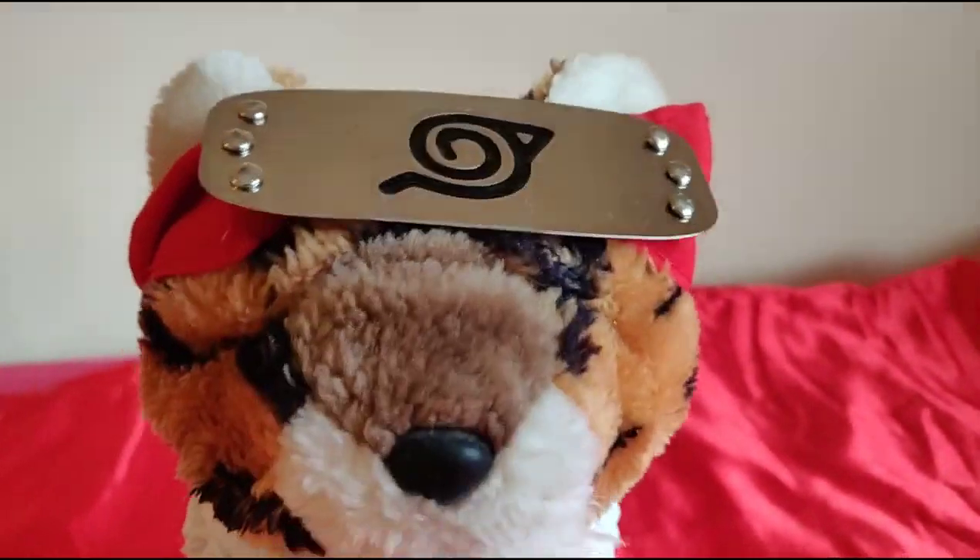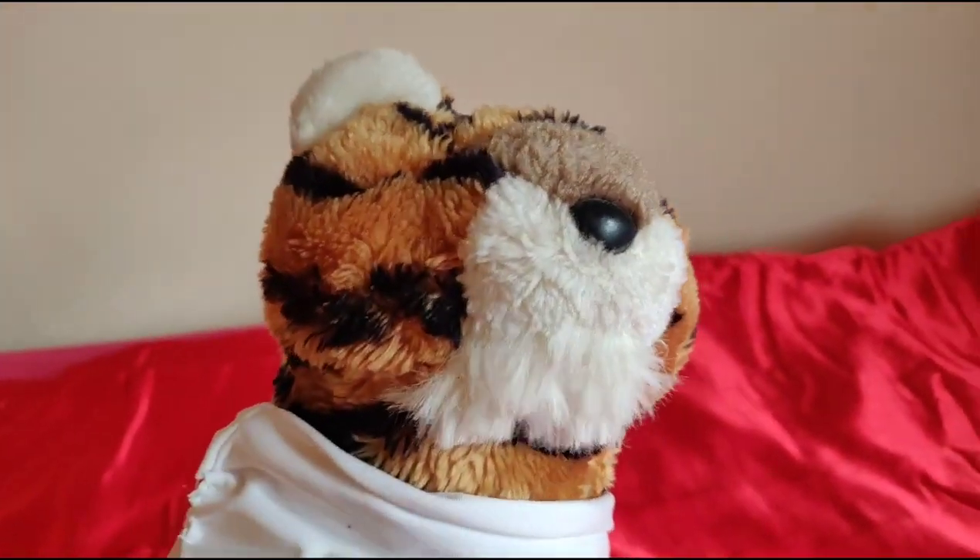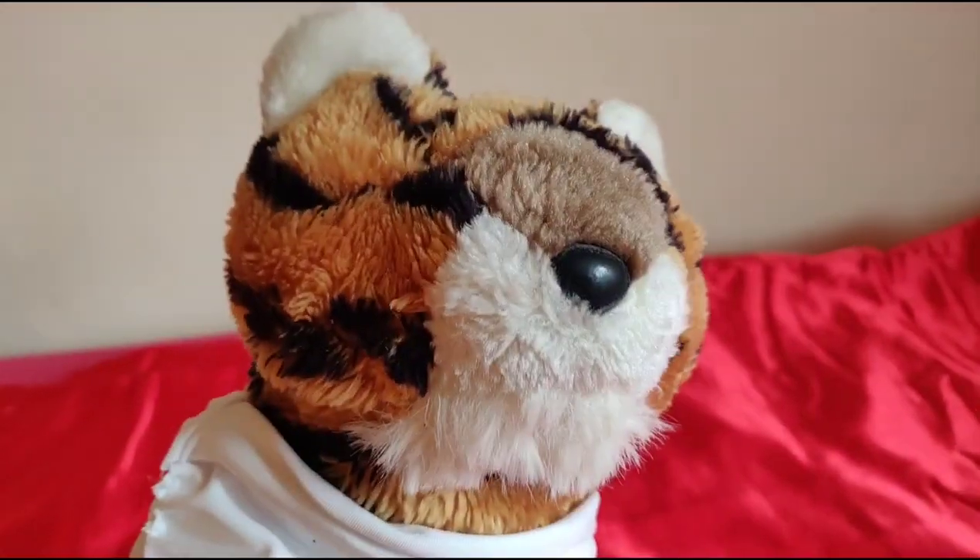The next step is to be special for something. I'm special for being a tiger. Roar! That was unnecessary. What are you special for? Put it down in the comments below.